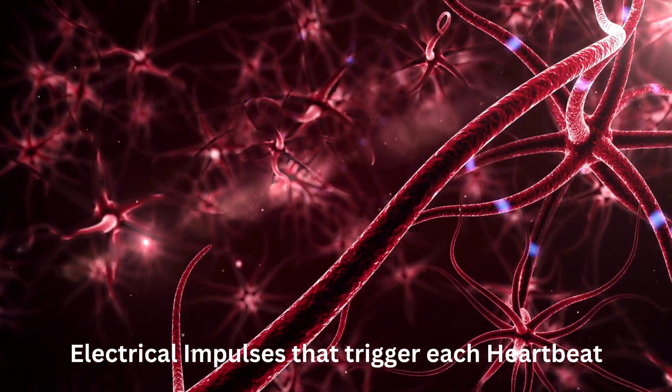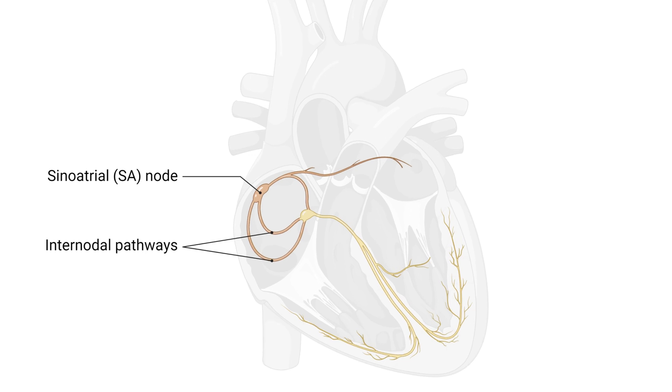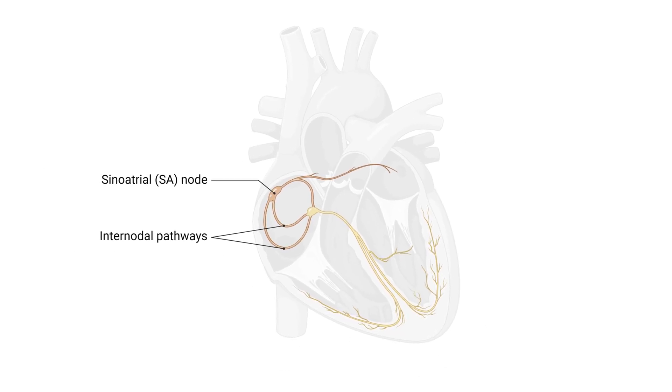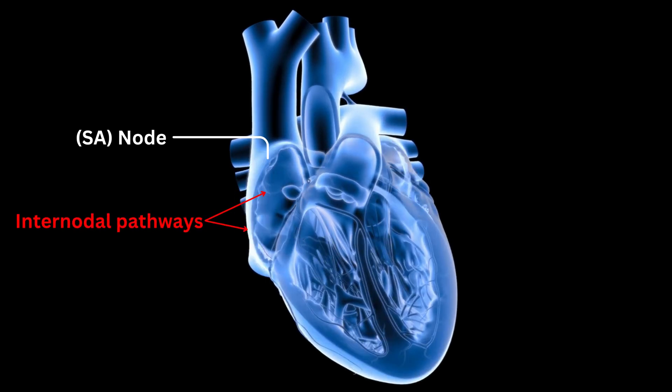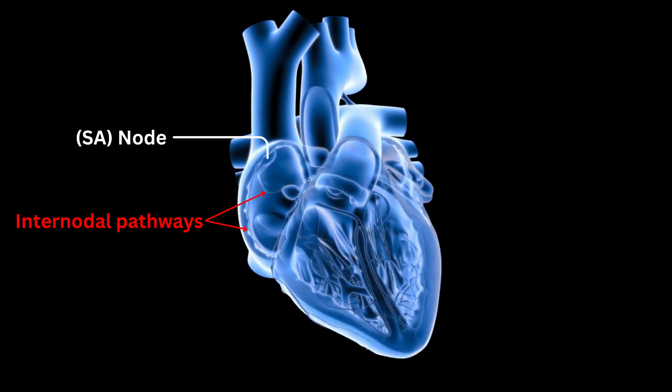From the SA node, the electrical impulses travel through specialized pathways, known as internodal tracts, to reach the atria. These impulses cause the atria to contract, pushing blood into the ventricles. This coordinated contraction ensures efficient filling of the ventricles before each heartbeat.